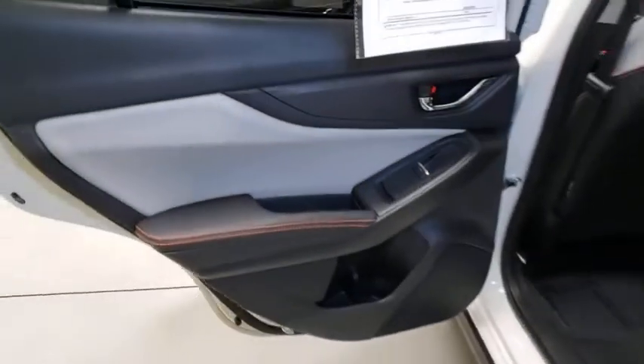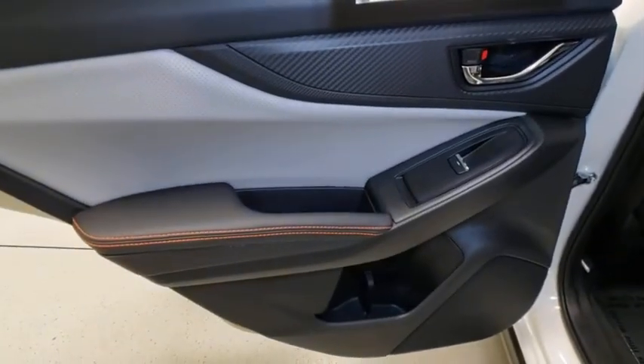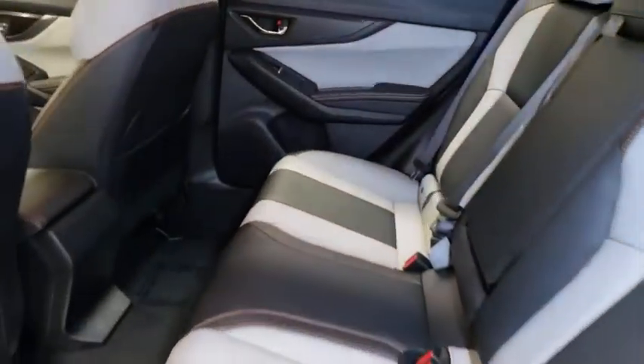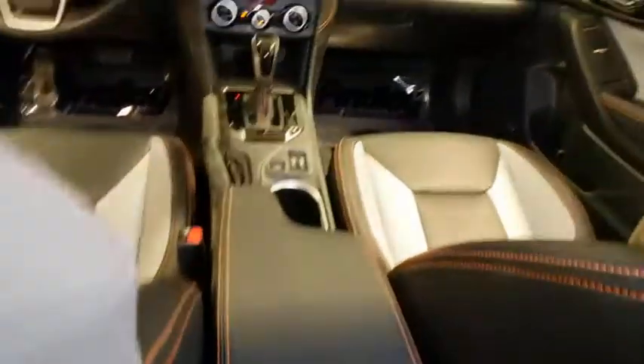Power windows, heated front seats, rear window defroster, electronic stability control, power moonroof, overhead console, panic alarm, tachometer, brake assist. Come take a test drive today.